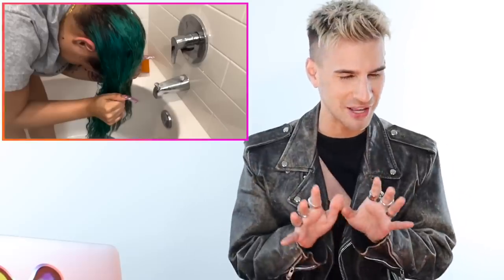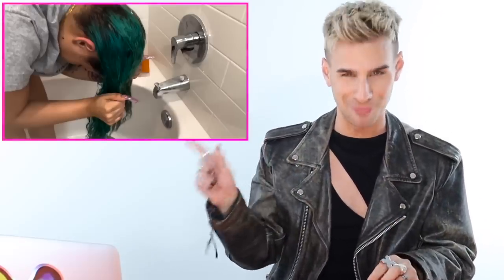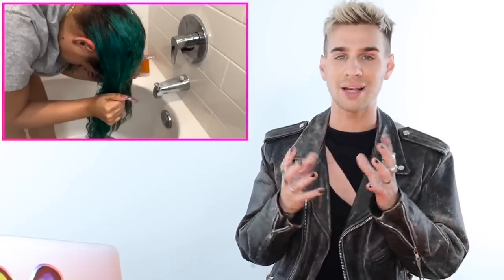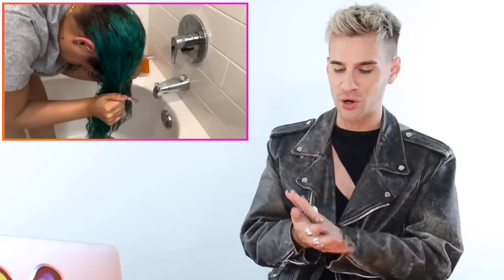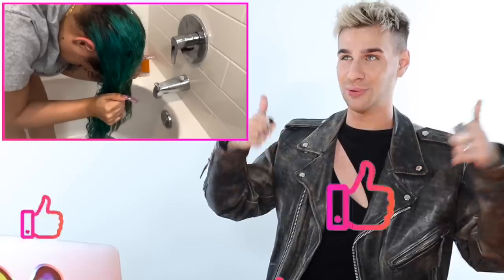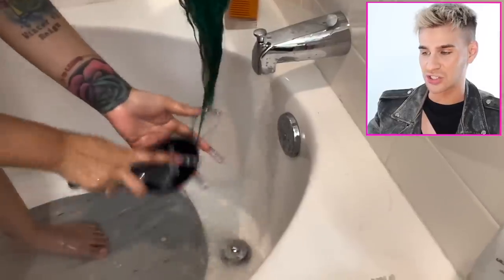I'm being very critical here — I'm taking a point off, going down to a nine. She just didn't use enough conditioner for such long, tangled hair. You want to get that conditioner on those ends — two big pumps or squirts at least. She may have been running low on product, which might explain it. I do love that she's focusing the conditioner on her ends.